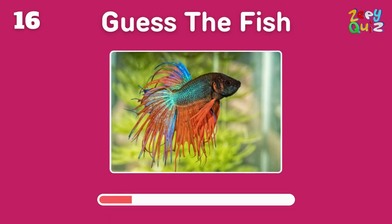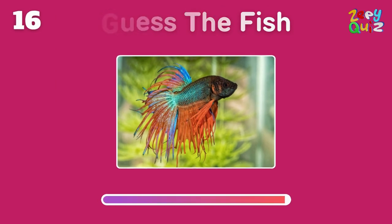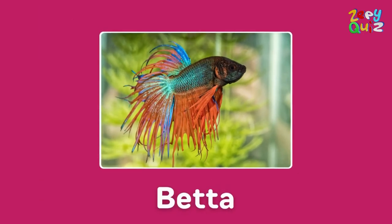Known for its vibrant colors and long fins, this fish is a popular pet — what is it? Brilliant, it's a betta!